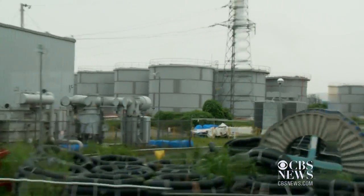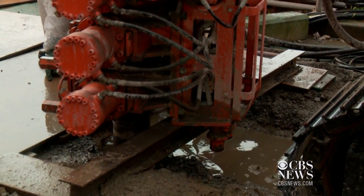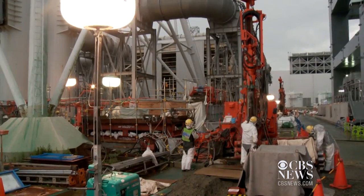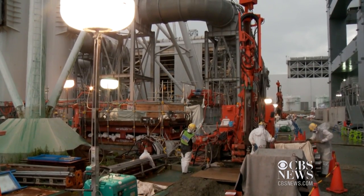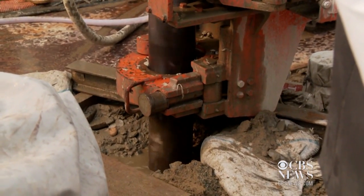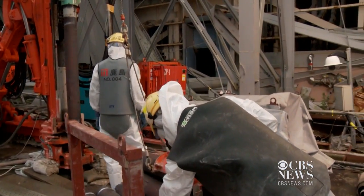And time is of the essence. The site is already packed with storage tanks holding enough tainted water to fill 180 Olympic-sized pools. The steel tanks are vulnerable to future quakes and tsunamis. And with rainwater and groundwater continually flowing into the reactors, another 100,000 gallons of water is contaminated every single day.